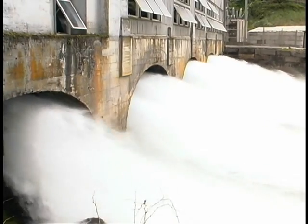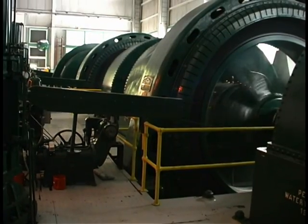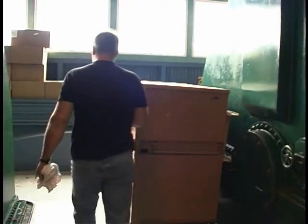We've got four Pelton turbines out here at 2300 volts. Units one, two, and three are five megawatt machines. Unit four is a seven and a half megawatt machine. Units one, two, and three spin at 225 revolutions per minute. Unit four spins at 257 RPMs. They've been around for a long time, and they're still working.